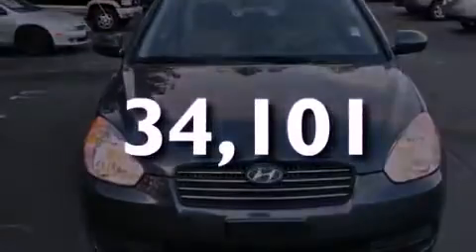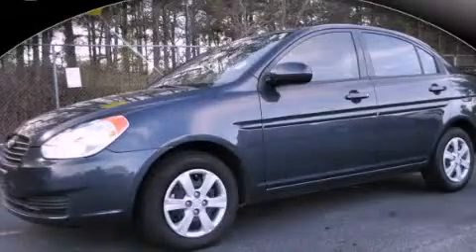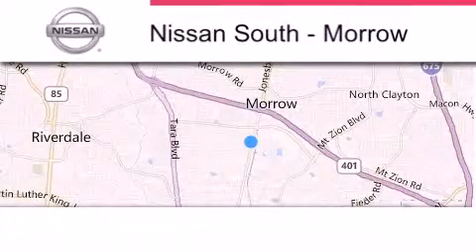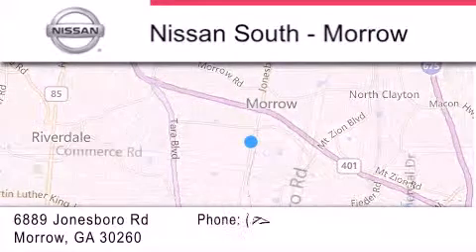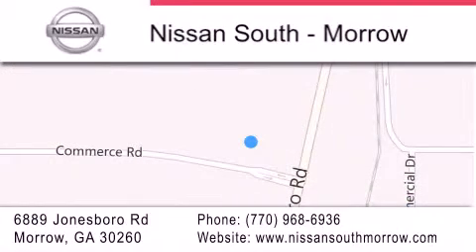We hope you found this video informative — please contact us today. Nissan South is located at 6889 Jonesboro Road in Morro. Our goal is to exceed all of your expectations to ensure that you'll return for future visits.